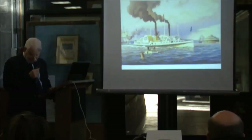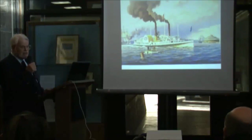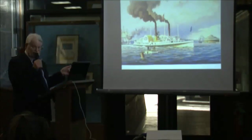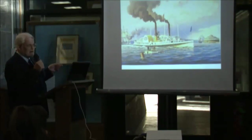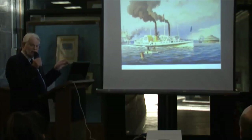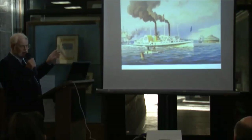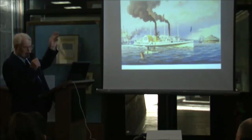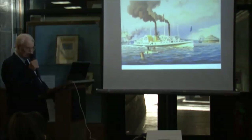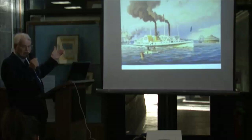Around 1847, Vanderbilt was liquidating all his investments in Long Island Sound. Following news that America had fought Mexico and acquired California, he began thinking about running steamships to the Isthmus of Nicaragua, carrying people across Nicaragua and on to San Francisco. The timing was perfect — gold was discovered in California. So Vanderbilt pulled out of Long Island Sound entirely and sold his holdings.